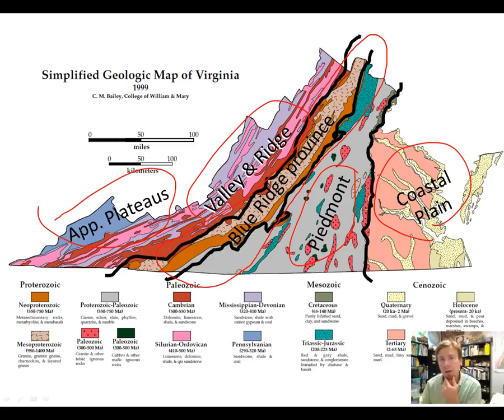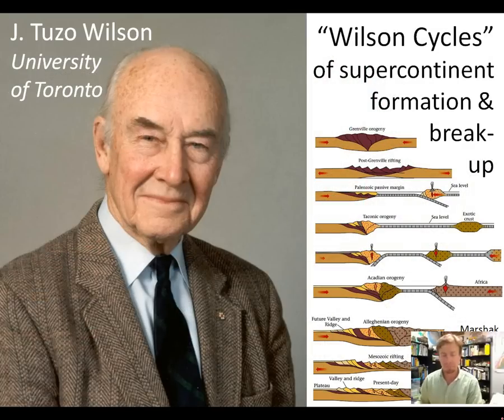In the middle of it all is the Blue Ridge Province, and the Blue Ridge Province is actually where our story should begin. Even though it's in the middle of the state, it's actually composed of the oldest rocks in the state, so it tells sort of chapter one of the overall geologic history of the state.